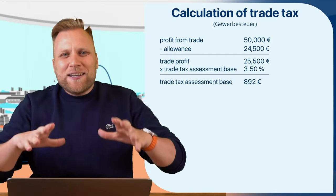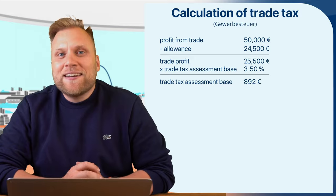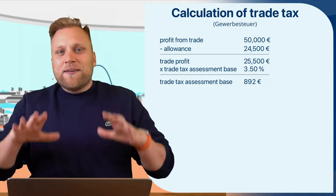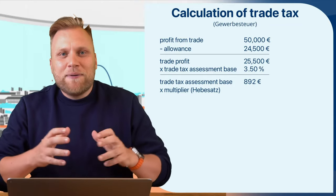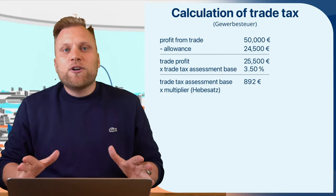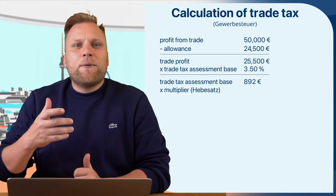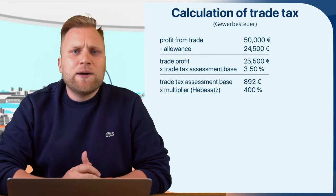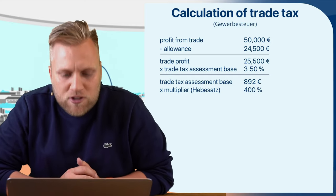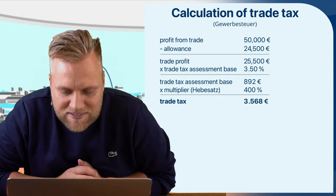These 892 euros are the foundation, and then it really depends on which municipality you have registered your business in, because the trade tax goes to that municipality. Each municipality can set its own tax rate — every municipality can determine the amount of trade tax they wish to impose. In my calculation example, I am assuming 400%, which is a good average value in Germany. So I multiply the 892 euros by 400%, giving a trade tax burden of 3,568 euros.